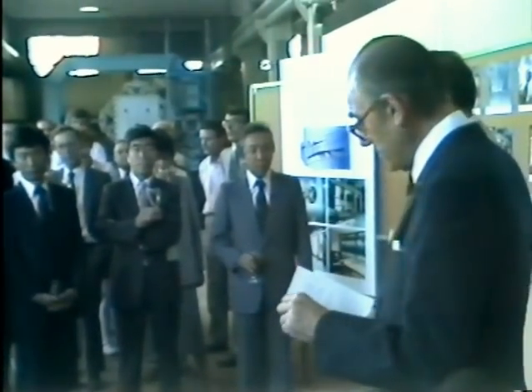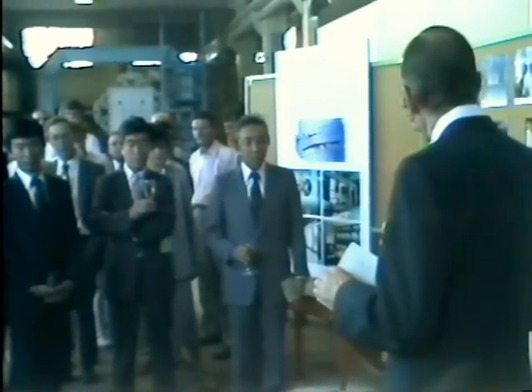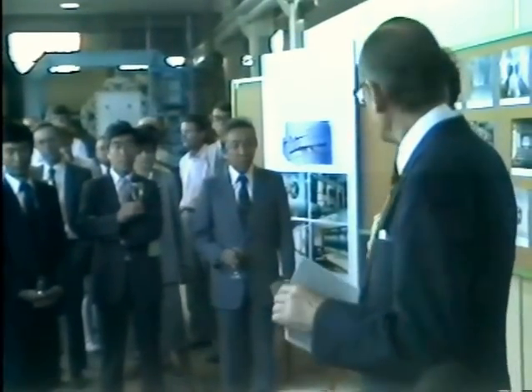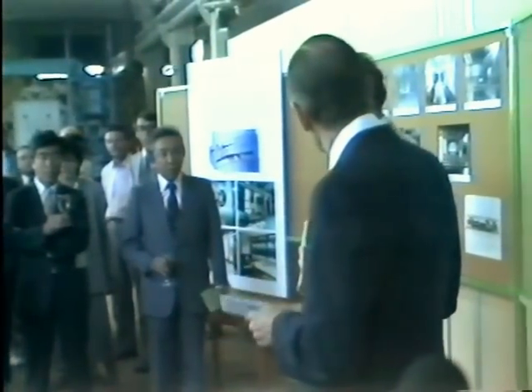Today, however, belongs to the Department of Aeronautics. It's their project, and so I will call upon the head of the department to tell us a little more about what we're going to see. Dr. Glynn-David.